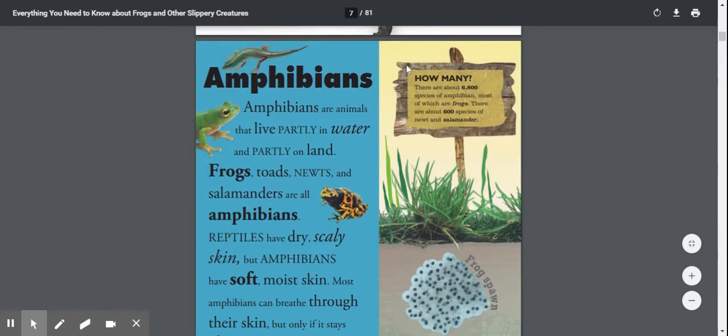How many? There are about 6,800 species of amphibians, most of which are frogs. There are about 600 species of newt and salamander.